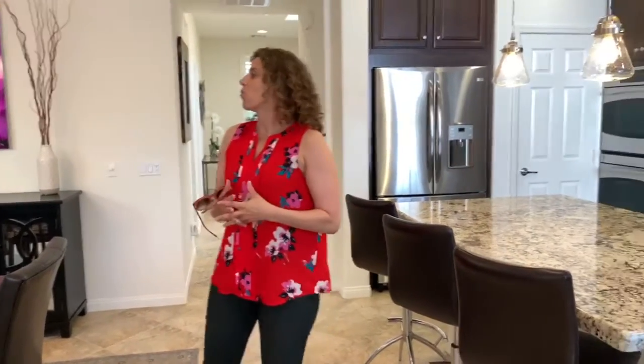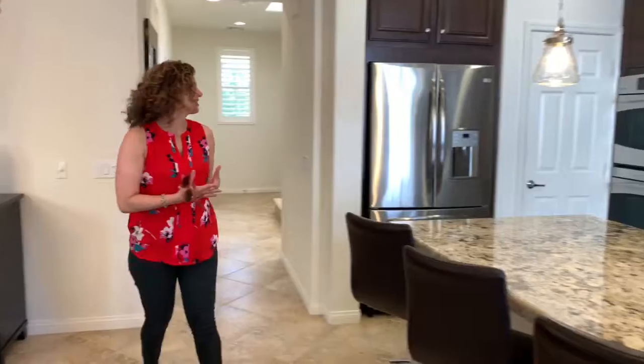Crown molding, filled with upgrades — there are built-ins, maple cabinetry, upgraded granite. You'll see all the upgrades in the listing. What I do want to point out though are just the things that you don't get to see right off the bat.